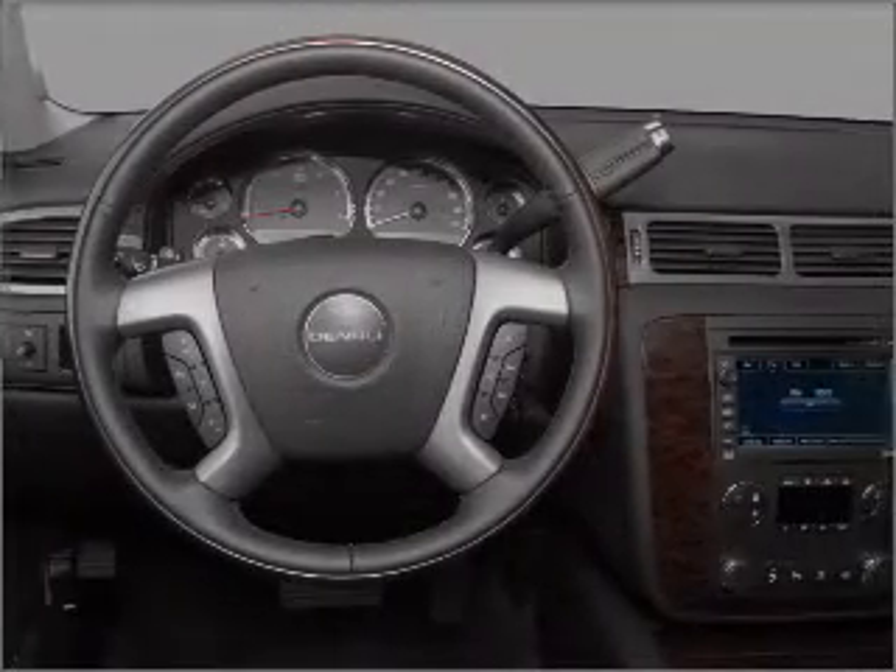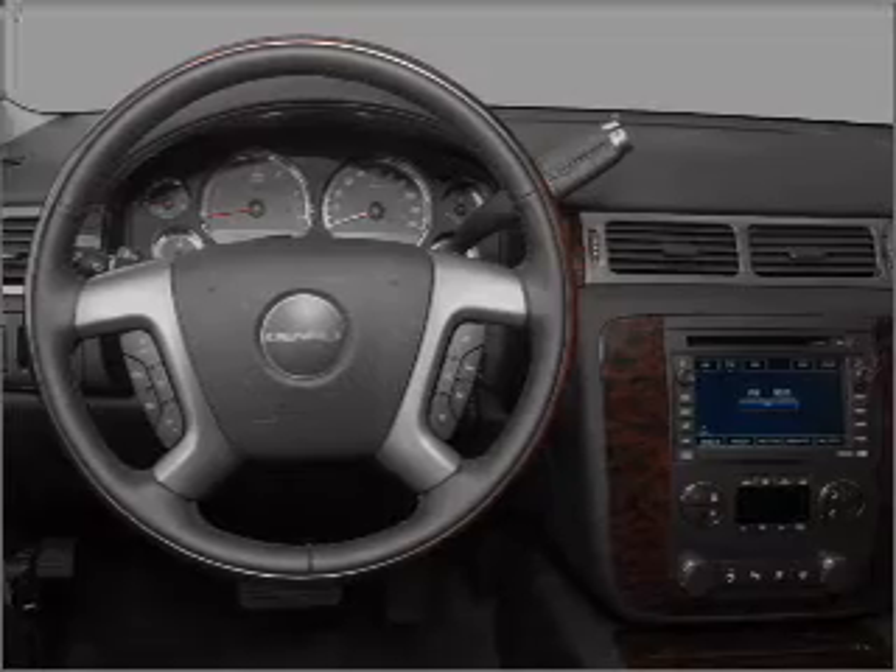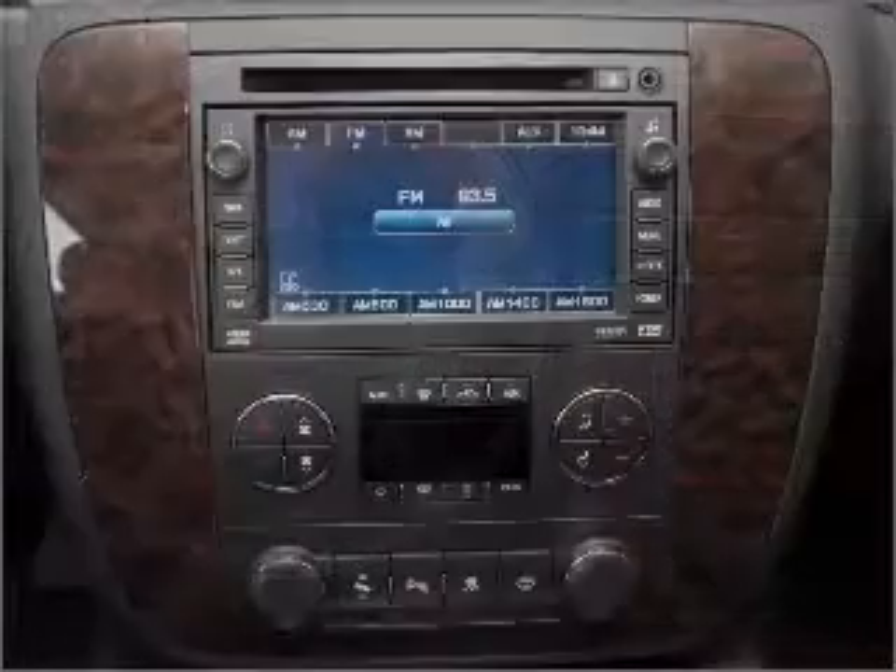Cruise control, an alarm system, an AM-FM stereo with a CD player, an adjustable tilt steering wheel. Call today to schedule a test drive.